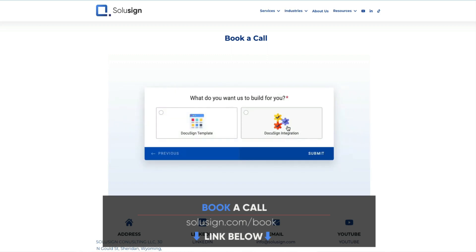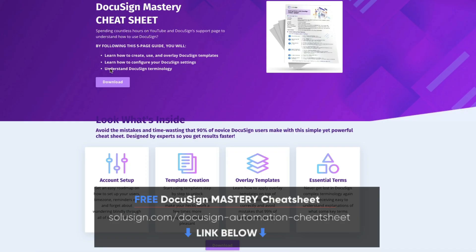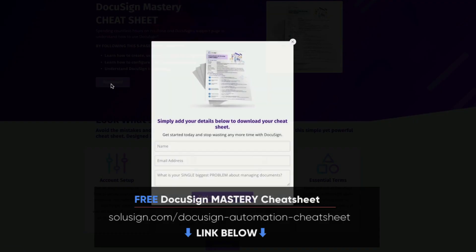So if you're tired of fighting documents and manual tasks alone, you can find the link in the description of this video to book a strategy session with one of our consultants. And if you haven't already, I strongly suggest that you download our free DocuSign Mastery and automation cheat sheets. These will help you understand how to automate all your forms and document workflows using DocuSign. Now let's go back to the topic of this video.